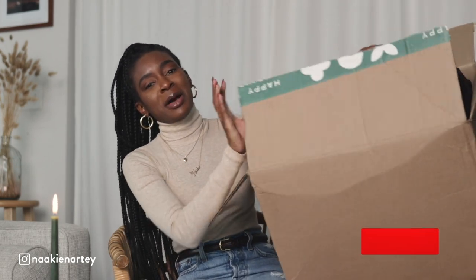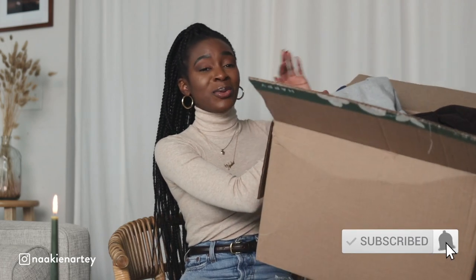Shout out to Everlane — we're here for the partnerships. I've been on the hunt for some really nice quality winter basics as the weather gets colder and I'm building a more sustainable, simple, basic wardrobe. Everlane came in the clutch with this partnership and gifted me with a bunch of winter items. We have a lot to go through today, so let's get right into the video. I'll leave links in the description box for you guys to shop all the items you see here.